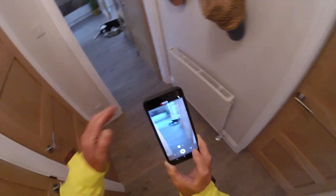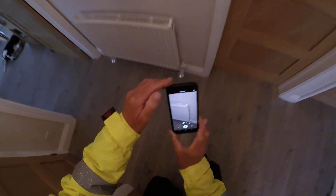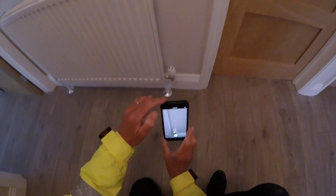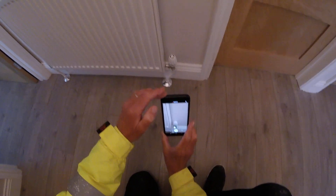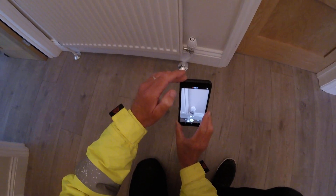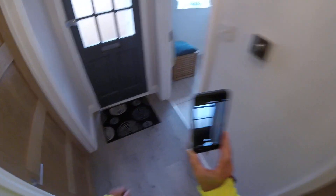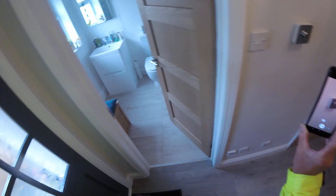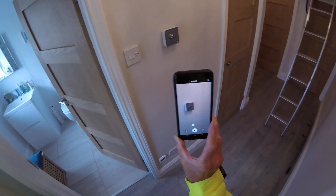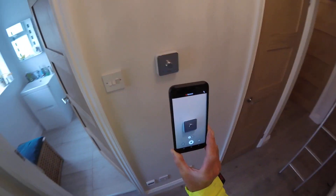Note the radiator on the wall — all of the radiators in this dwelling have thermostatic radiator control valves (TRVs), as you can see here. That's part of the building regulations too. I've already checked all other liveable spaces and TRVs — subject to bathrooms and towel rails — are all fitted.